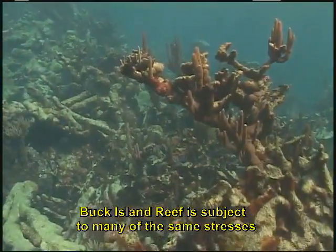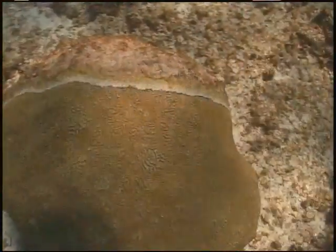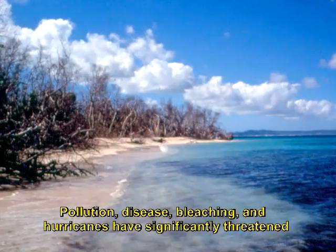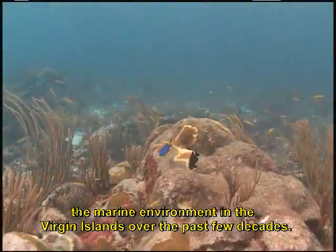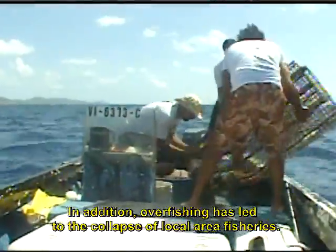Buck Island Reef is subject to many of the same stresses that affect this fragile type of ecosystem. Pollution, disease, bleaching, and hurricanes have significantly threatened the marine environment in the Virgin Islands over the past few decades. In addition, overfishing has led to the collapse of local area fisheries.